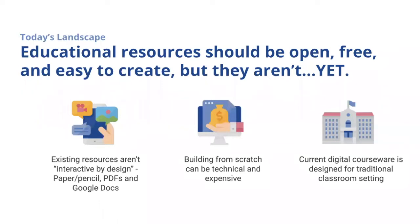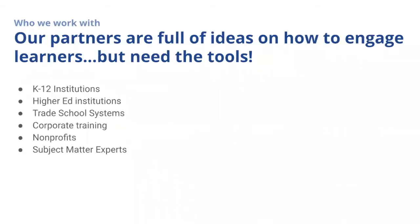If you're a content author with a great idea, building a learning experience from scratch can be technical and expensive. Also, current digital courseware right now isn't designed for today's 21st century learning environment.